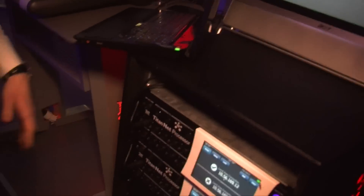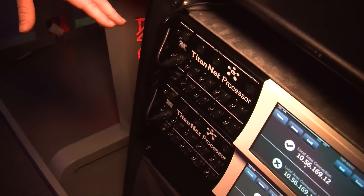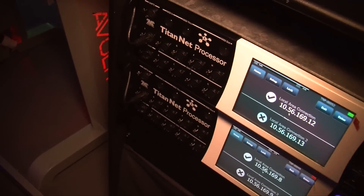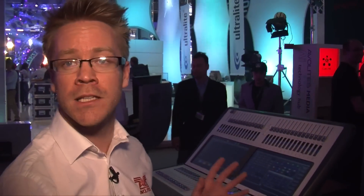The next thing I'd like to show you is the Titan Net Processor. This is a product which is now available as well, and it allows you to expand the number of DMX universes in your show — 16 universes per box. Importantly, it shares the processing of the main console, so you get lightning fast reactions to your desk and zero latency between the first fixture and the last fixture.